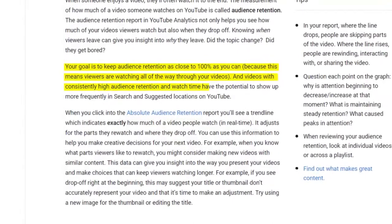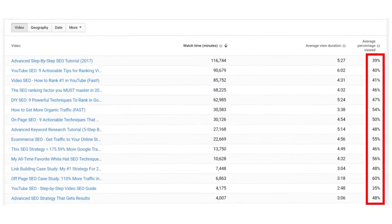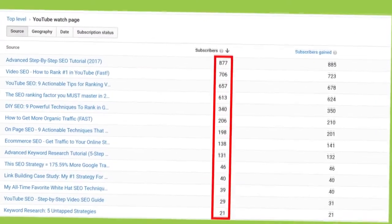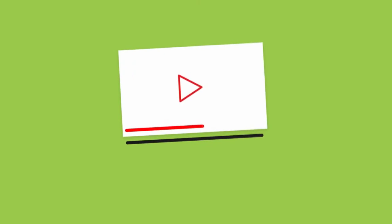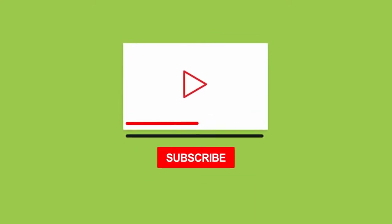Videos with consistently high audience retention and watch time have the potential to show up more frequently in search and suggested locations on YouTube. In other words, the better your audience retention, the more views you'll get. And more views equals more subscribers. I've also found that my videos with high audience retention tend to do a great job of converting viewers into subscribers, because when you get someone to watch your video all the way to the end, they're much more likely to hit the subscribe button. The question is: how can you improve your audience retention?